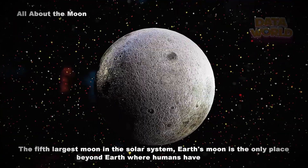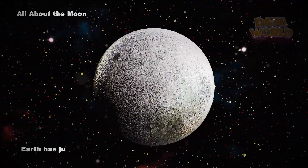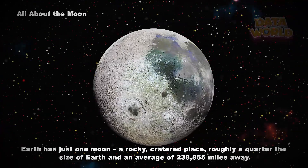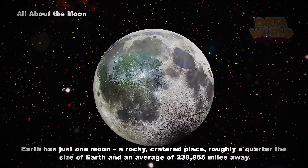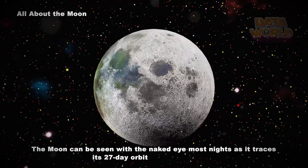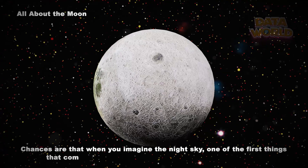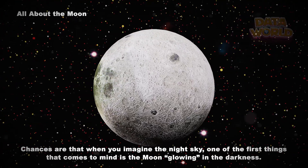Earth's Moon is the only place beyond Earth where humans have set foot. Earth has just one moon — a rocky, cratered place roughly a quarter the size of Earth, an average of 238,855 miles away. The moon can be seen with the naked eye most nights as it traces its 27-day orbit around our planet. Chances are that when you imagine the night sky, one of the first things that comes to mind is the moon, glowing in the darkness.